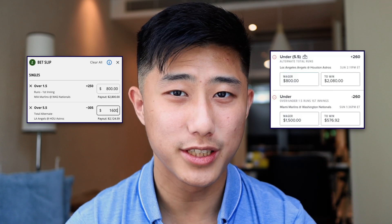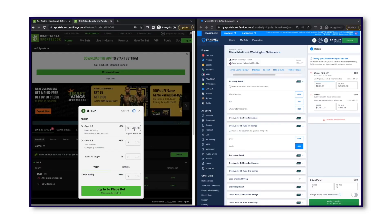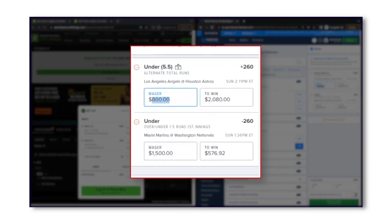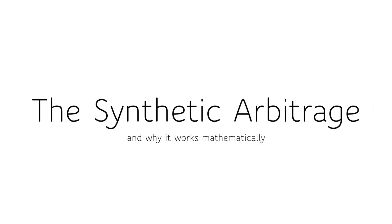Today I'm going to be showing you guys how you can make $700 in risk-free profit with just these four bets using the two most popular sportsbooks in the US, FanDuel and DraftKings. These bets are not just an example but were bets that were actually placed by a friend of mine in the US following the exact strategy and opportunity I will show today. I'll explain how I created this synthetic arbitrage opportunity and why it works mathematically, and in the second part of the video I'll show you how you can find a set of four similar bets to place yourselves.